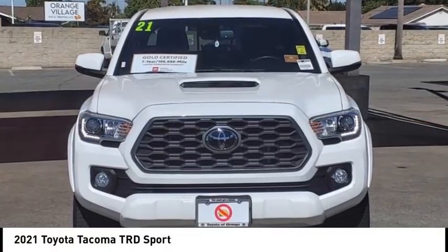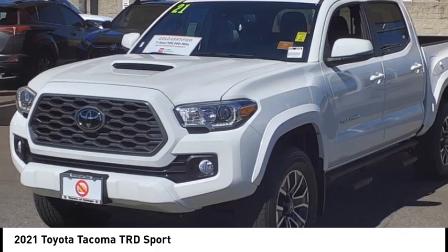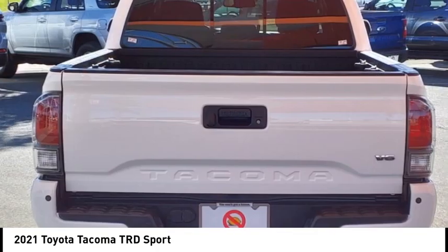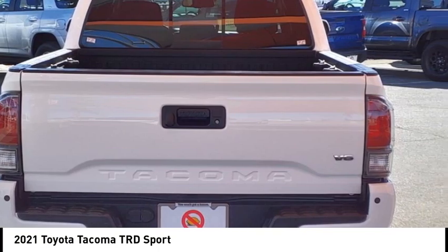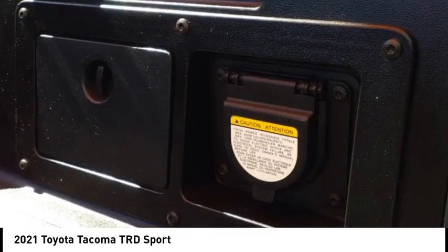Take a ride in the 2021 Tacoma. Toyota Tacoma boasts a roomy interior and excellent off-road capability and has been named the best-selling compact pick-up by MotorIntelligence.com five years in a row.